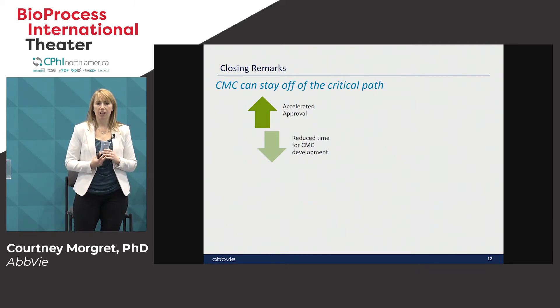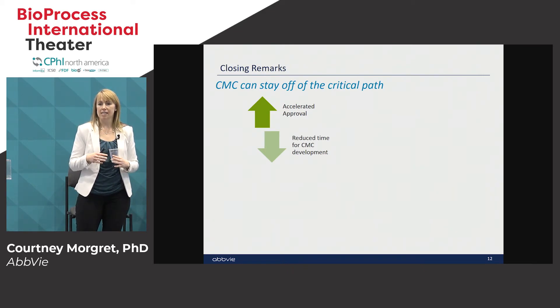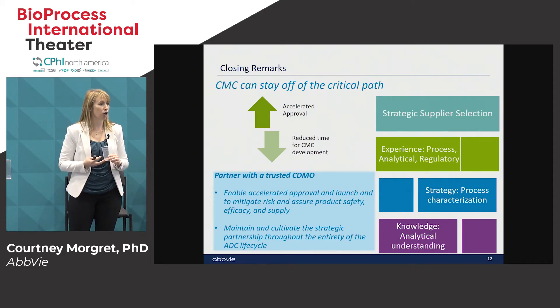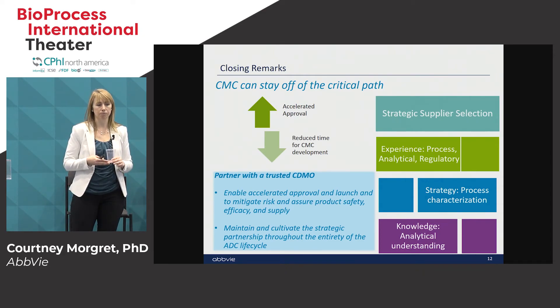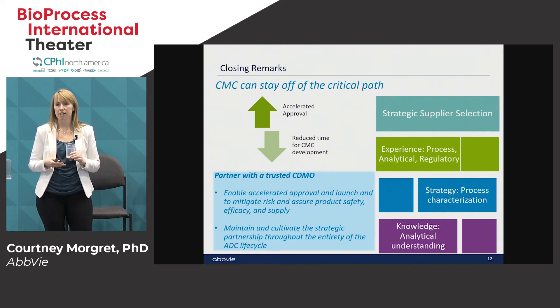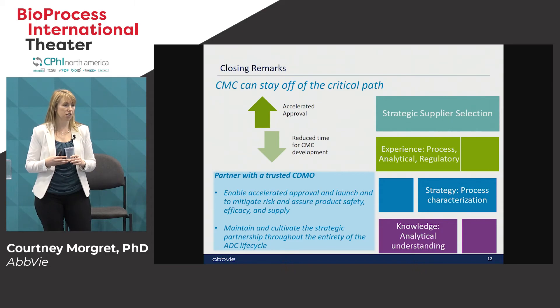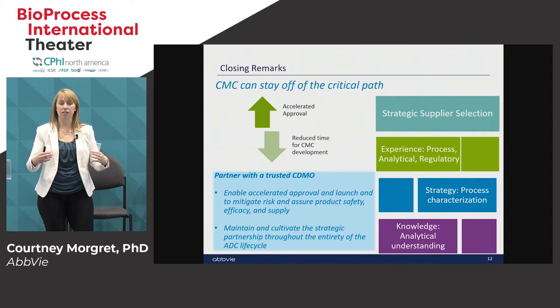In summary, we want to get our products to patients as fast as possible given compelling clinical data, and CMC gets no relief, so we have to make sure everything gets done on time. Strategic supplier selection — partnering with a supplier that has multiple manufacturing nodes and experience in all aspects — is very important. Experience in manufacturing, analytical, and regulatory interactions are all key components of helping get your product to the patient. Process characterization and analytical understanding are paramount to ensure you know what you're making and can provide that evidence in your filing.